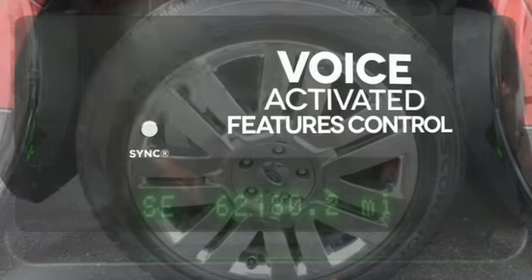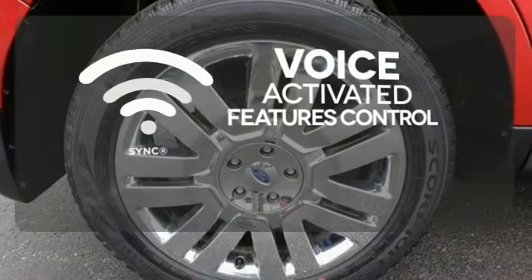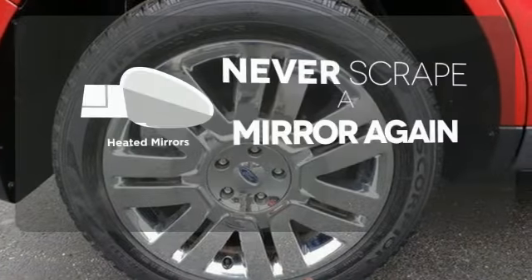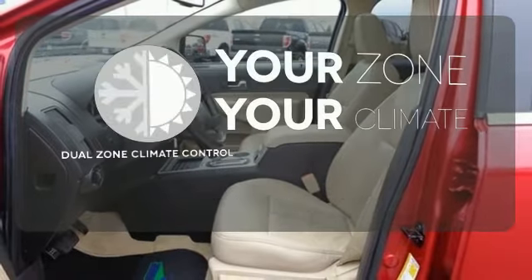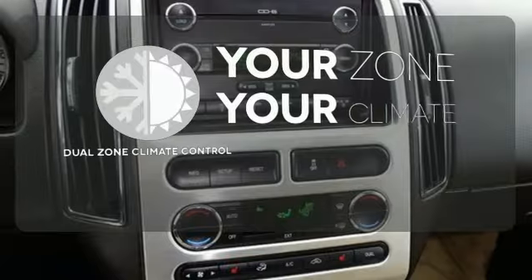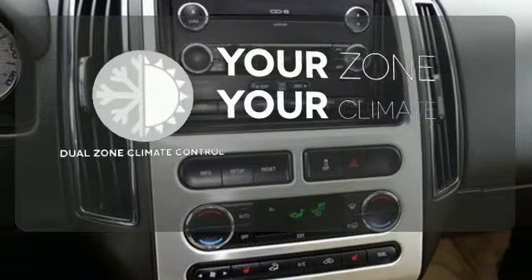Great features are at your beck and call with Sync technology. Heated mirrors mean never worrying about ice obstructing your view. It's too hot, it's too cold — not anymore with the dual zone climate control.